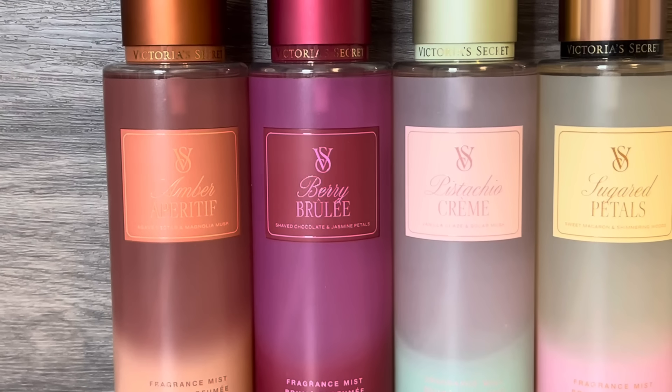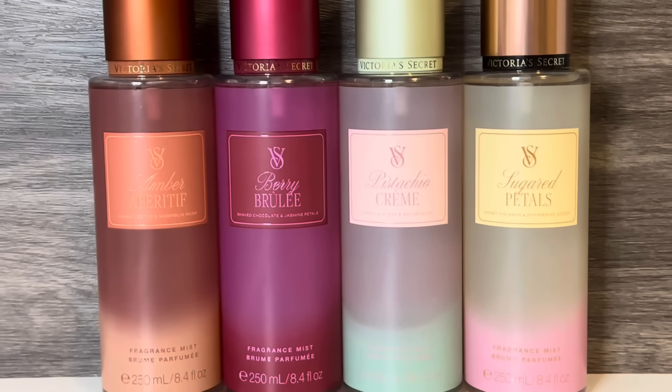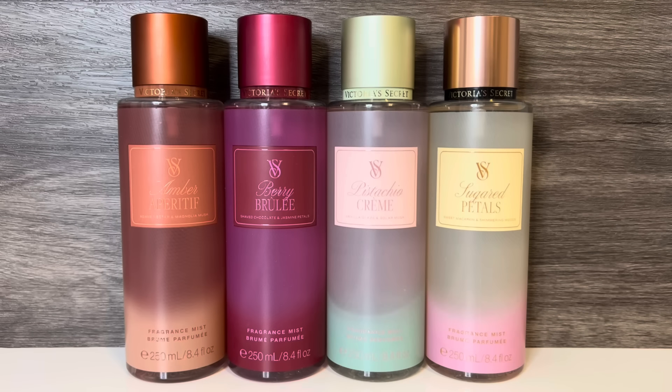Hello, and welcome to Clare in Blue, where I share my love of fragrance, body care, and beauty. In this video, I'll be reviewing new Fall Gourmand Body Mists from Victoria's Secret. Thank you so much for stopping by, and let's get started!